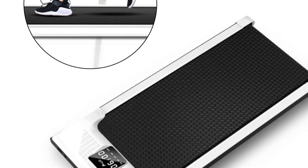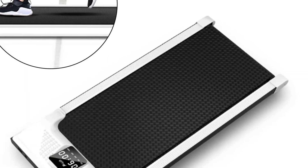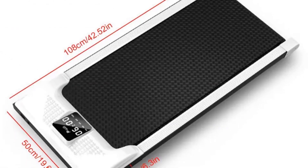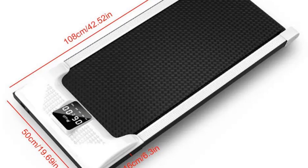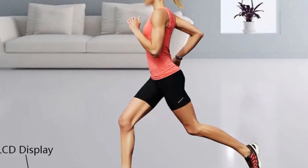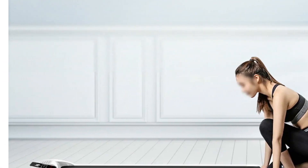The UE Underdesk Treadmill is constructed with high-quality materials, including steel, plastic, electronic components, and a wooden board. Its strong load-bearing capacity of 220 lbs, non-slip running belt, and shock reduction system contribute to a safe and comfortable exercise experience. With a thickness of 6.3 inches, it can be conveniently stored under the bed, sofa, or cabinet.